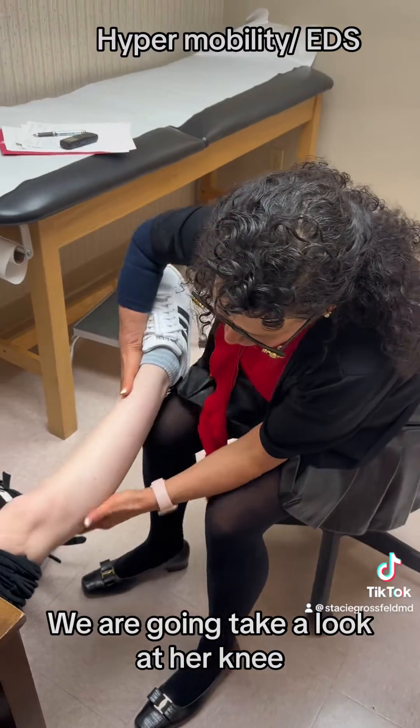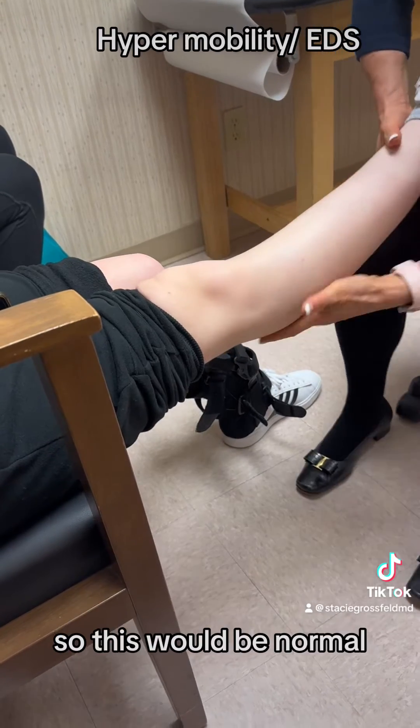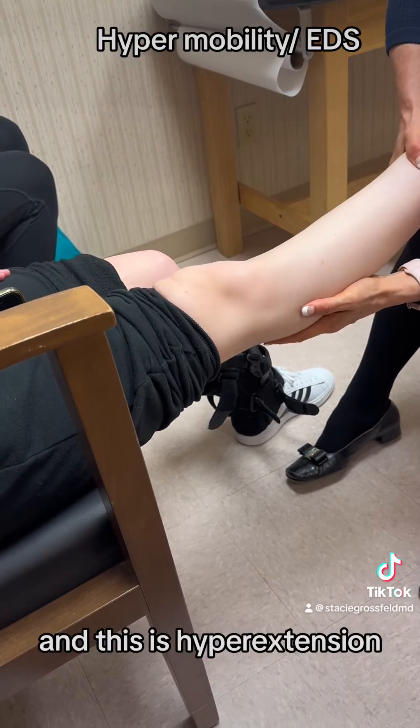We're going to take a look at her knee. She also has — if you can see — she hyperextends her knee. So this would be normal, and this is hyperextension.